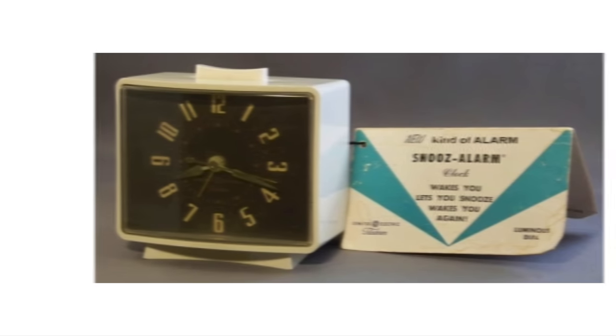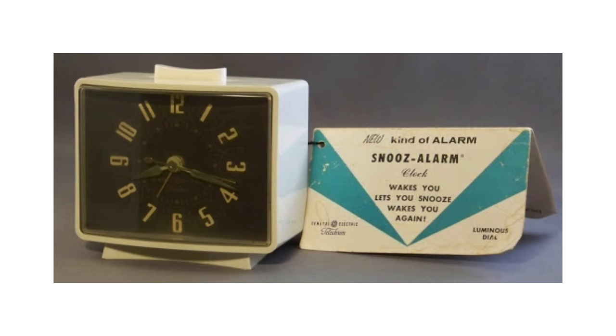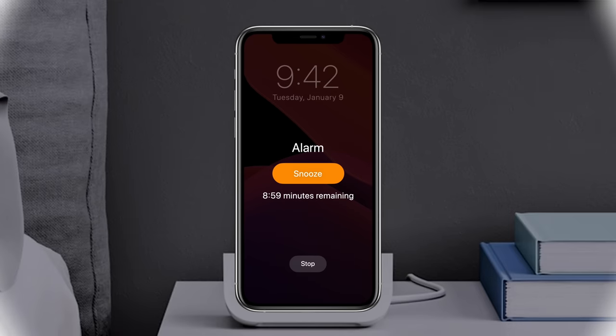The original clock that set this trend was called the snooze alarm. And while there were subsequent clock models that deviated from the traditional 9-minute timer, Apple decided to honor the snooze button's origins by setting the iPhone's default snooze timer to 9 minutes.